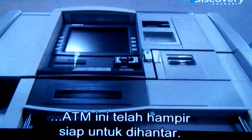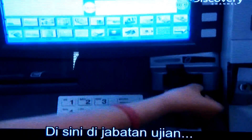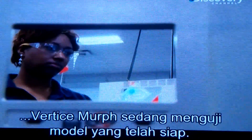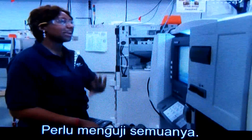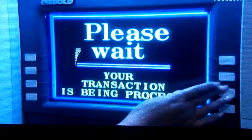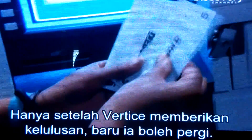Almost. The final challenge is to make sure it all works. Here in the testing department, Vertice Murph puts the finished unit through its paces. Everything is tested — nothing is left to fail. Only when Vertice gives it a thumbs up is it free to leave.